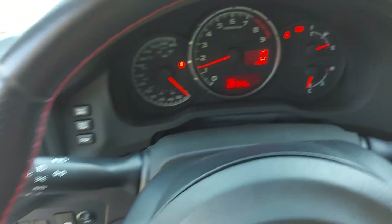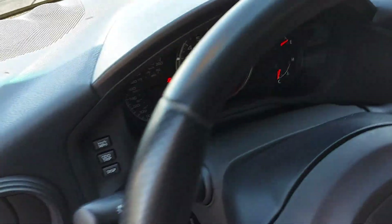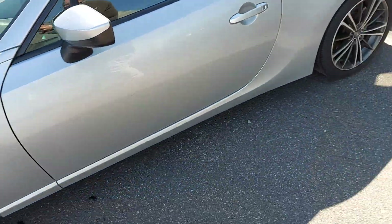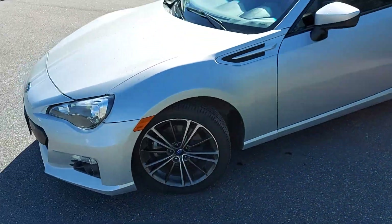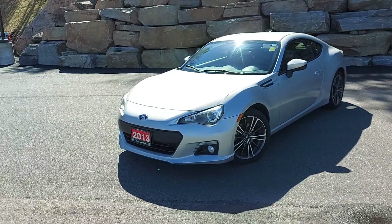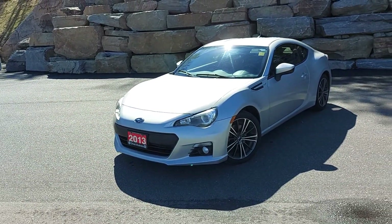So if you have any questions about this 2013 Subaru BRZ, please reach out to me, Big Stu, at Armstrong Dodge and we'll book a test drive for you. Have a great week — have a great weekend and we'll talk to you soon. Thanks so much.